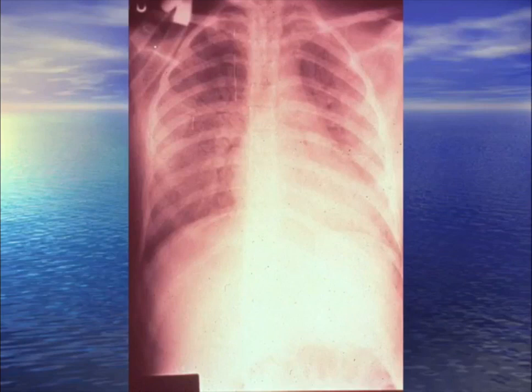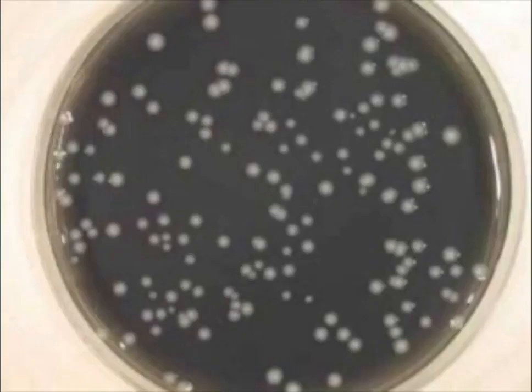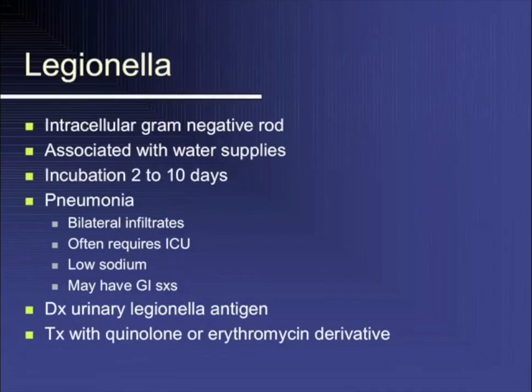You get out of a hot tub and three days later you're on the vent. Acquired from the hot tub, relatively elderly or immunosuppressed. Direct fluorescent antibody is positive; growing on charcoal yeast extract. The answer is legionella. The urinary antigen can be positive for up to 90 days even after effective treatment. Treatment is usually a macrolide or quinolone.